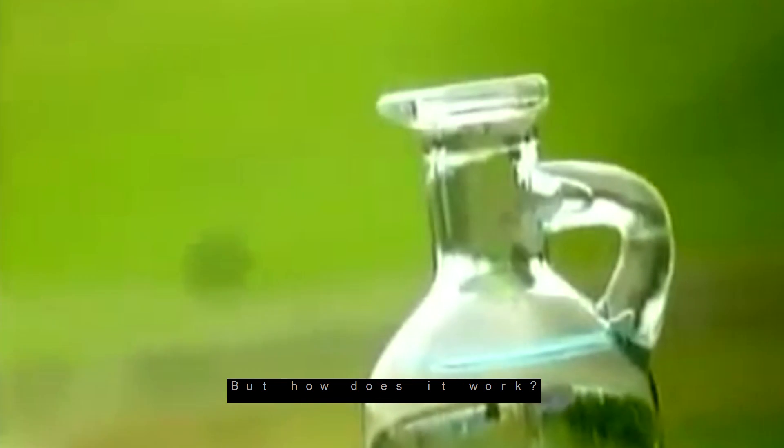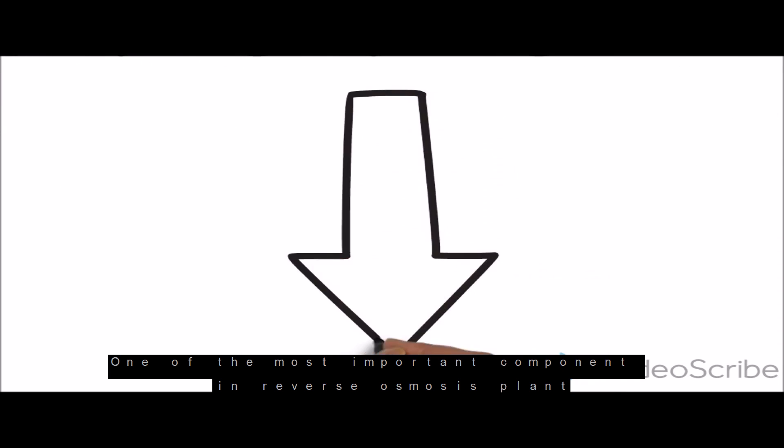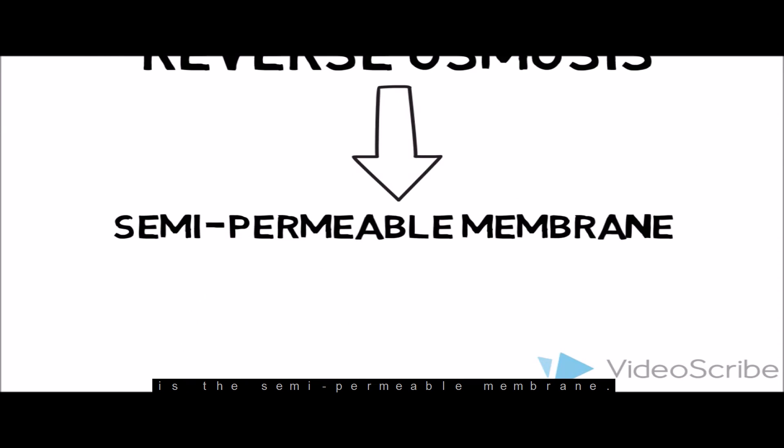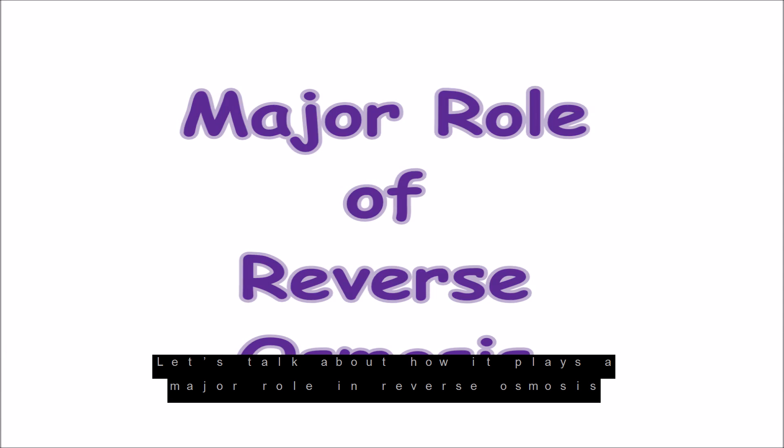In 1748, reverse osmosis was developed as a filtration process that uses the concept of osmotic pressure. One of the most important components in a reverse osmosis plant is the semi-permeable membrane. Let's talk about how it plays a major role in reverse osmosis.